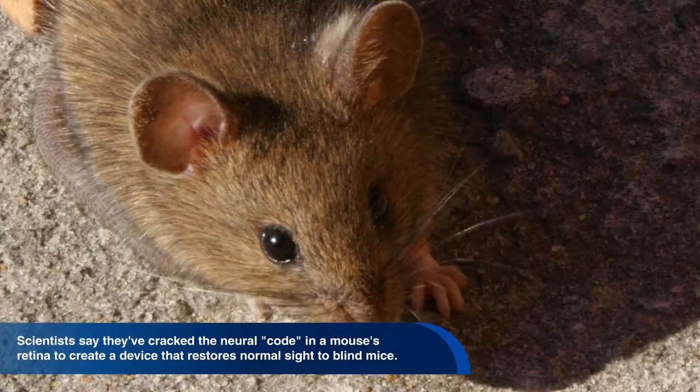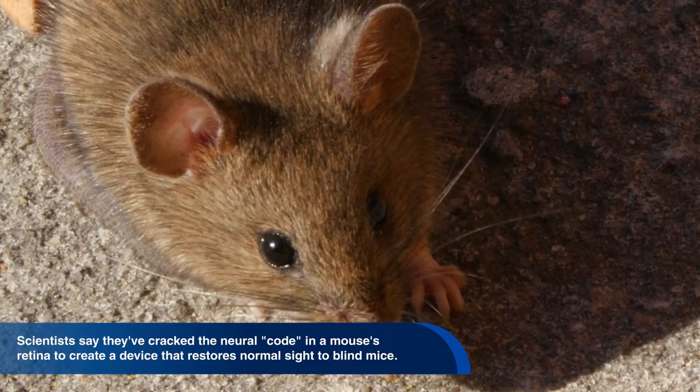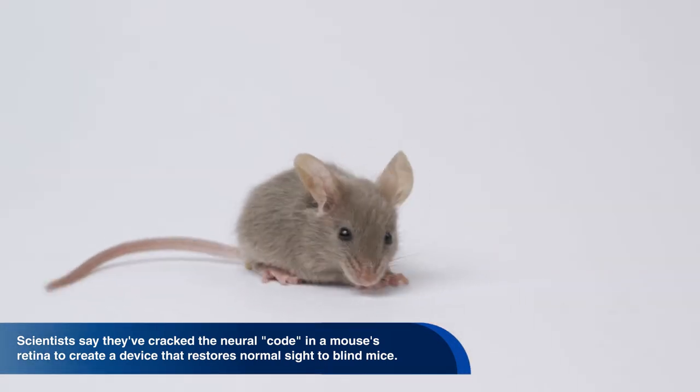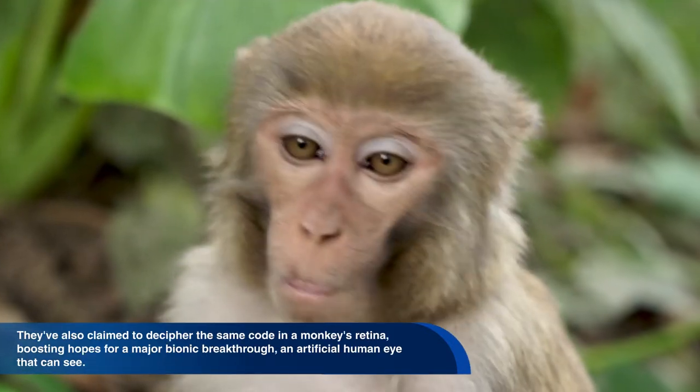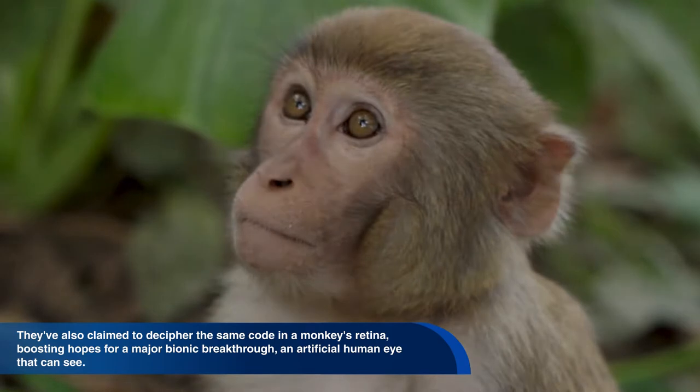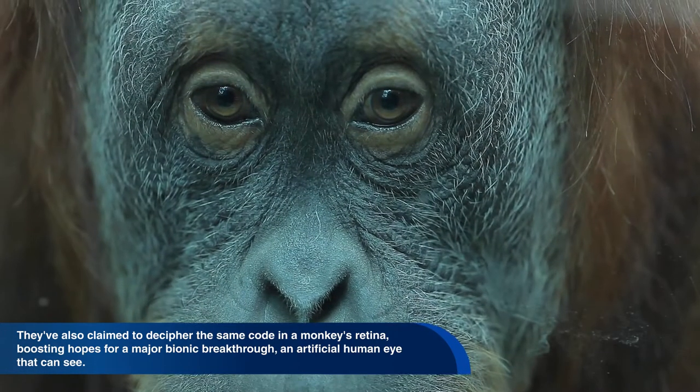Hello from the studios at Pascual Bravo University. Scientists can't yet rebuild someone with bionic body parts — they don't have the technology. But a new artificial eye brings cyborgs one step closer to reality. Scientists say they've cracked the neural code in a mouse's retina to create a device that restores normal sight to blind mice. They've also claimed to decipher the same code in a monkey's retina, boosting hopes for a major bionic breakthrough.